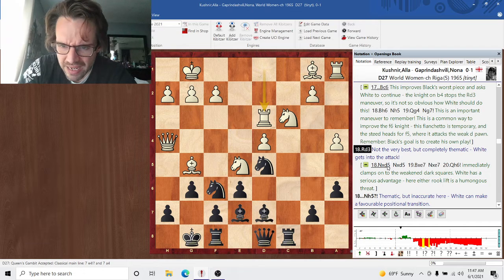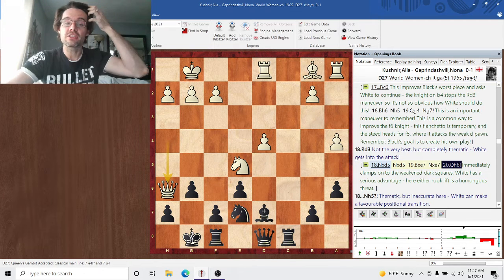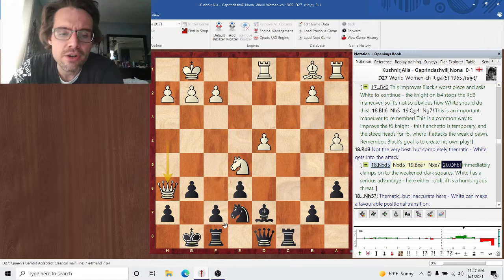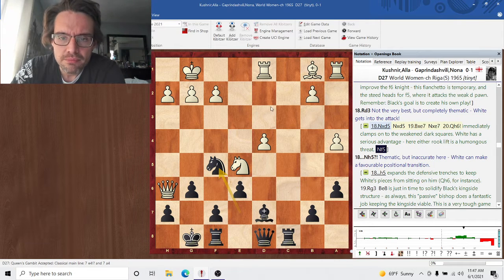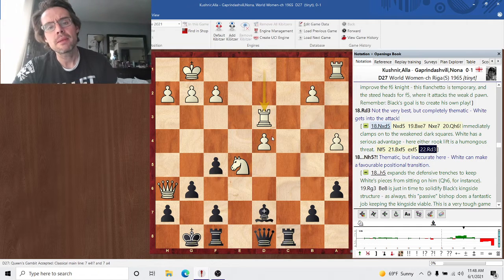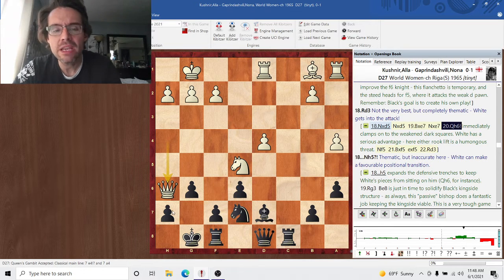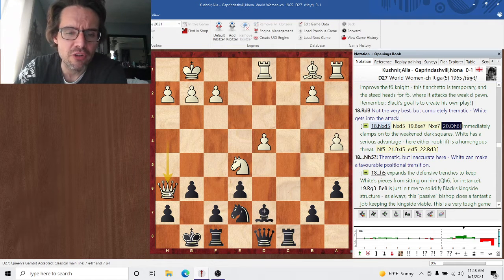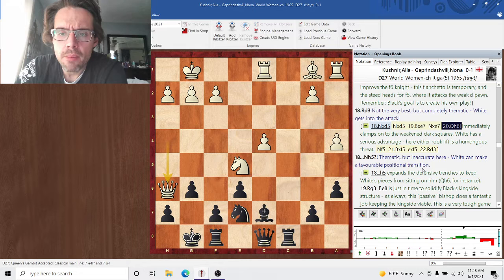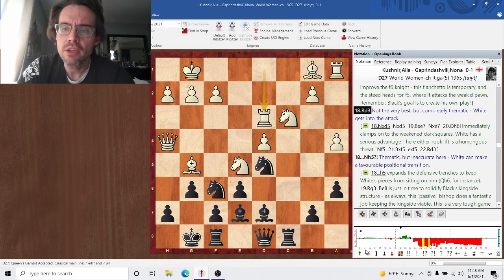Rook d3 — not the best but perfectly thematic. I think Knight xd5 is the best. After Queen h6, this is actually quite dangerous — the difference is that Nf5 is still achievable but then you can just take it right off and play Rook d3. White has the very concrete threat of just playing Rook h3 and mating, and black doesn't really have a good response. That queen on h6 is a very dangerous piece, gobbling off all of black's kingside squares. So I think Knight xd5 is a little bit better, but Rook d3 is perfectly thematic.